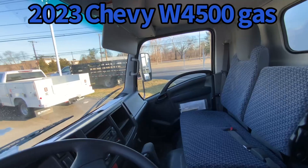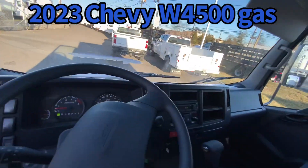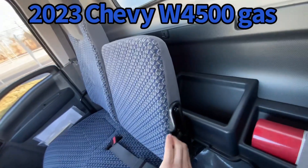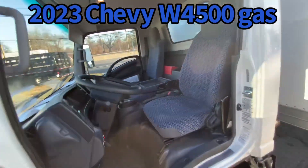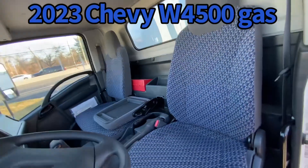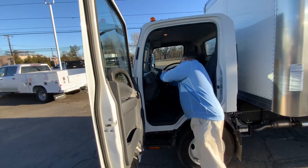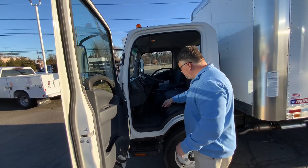Three-man cab. Comes with all the creature comfort standards: power windows, door locks, AM/FM radio, air conditioning, and heat. Three-man cab, and then the workstation comes down if you only have one or two guys in the cab. It's great for clipboards, paperwork, and so on. It comes with a floor mat as well.